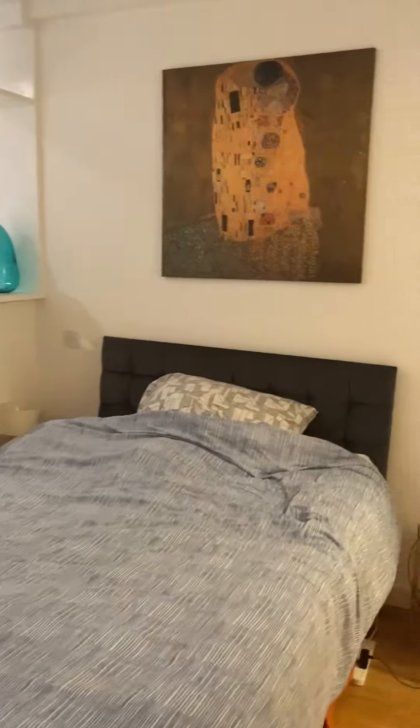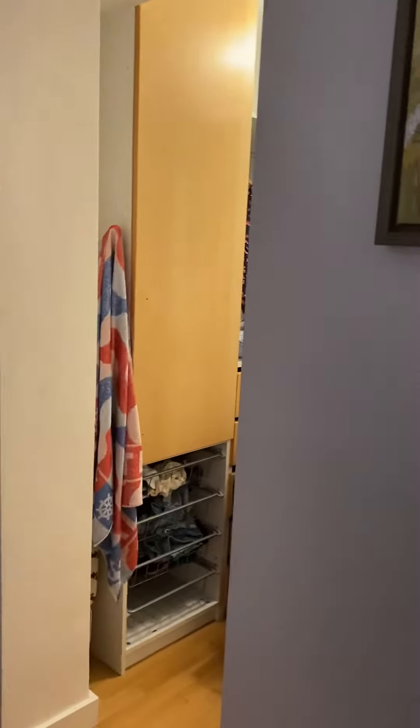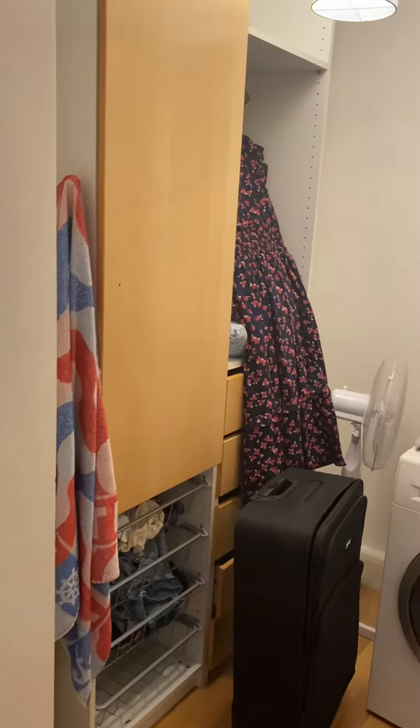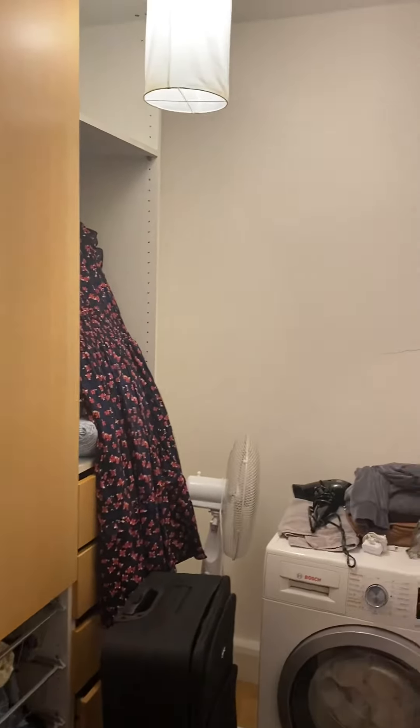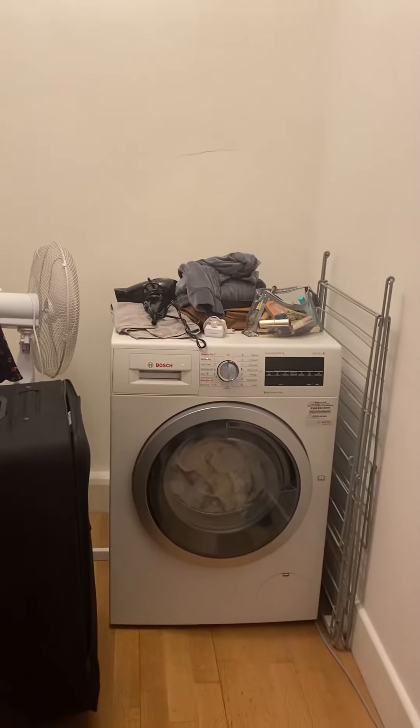Off the bedroom there is another space that is like a walk-in cupboard with quite a bit of storage space and a great quality washer dryer.